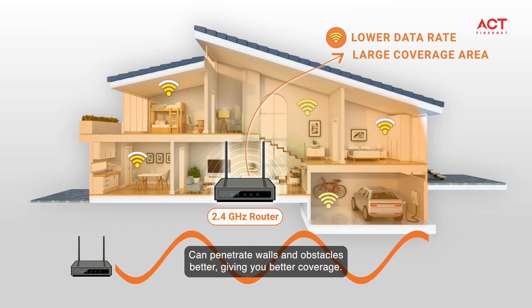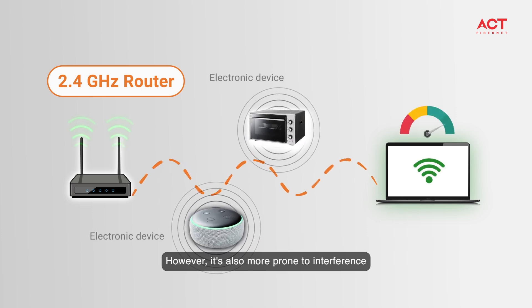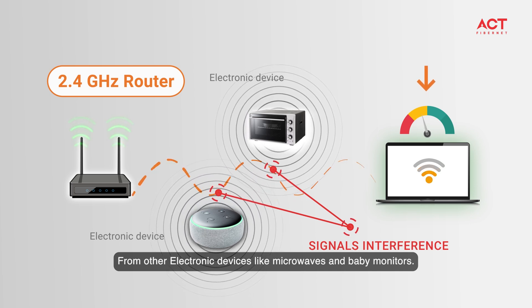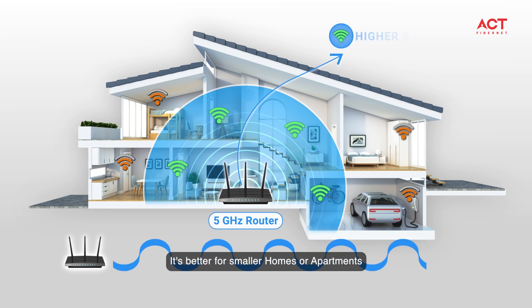However, 2.4 gigahertz is also more prone to interference from other devices like microwaves and baby monitors. And this is a 5 gigahertz router — it's better for smaller homes or apartments because it offers faster speeds and less interference, but it doesn't have as much range.